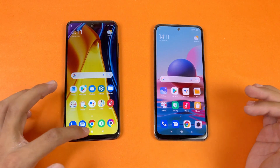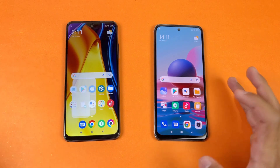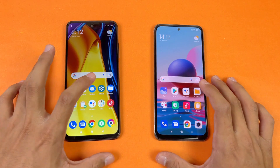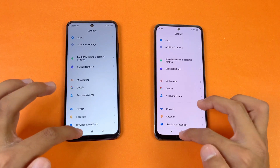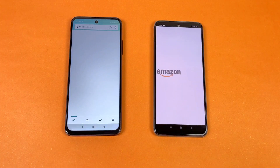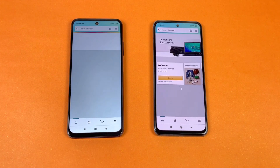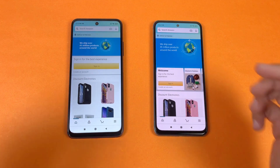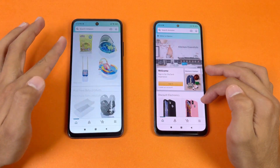Now let's check app opening speeds. Everything is closed in the background with no apps running, and both phones are on the same Wi-Fi network. The phone dialer opens faster on the POCO M3 Pro compared to the Redmi Note 10. Settings opens at exactly the same speed on both phones. Amazon Shopping also loads at exactly the same speed on both phones.